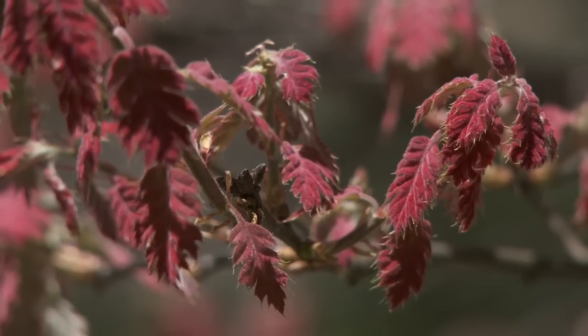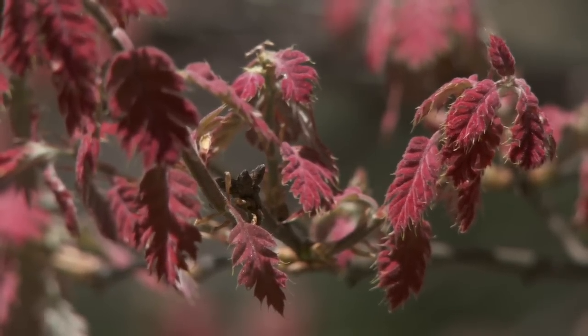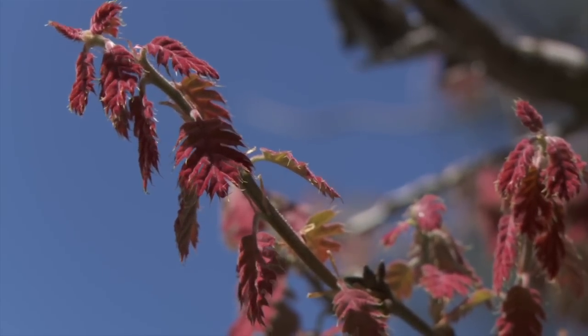Springtime comes around, the leaves start to unfurl, and those leaves are coated with little tiny red hairs. As that leaf gets bigger, those red hairs start to disappear.